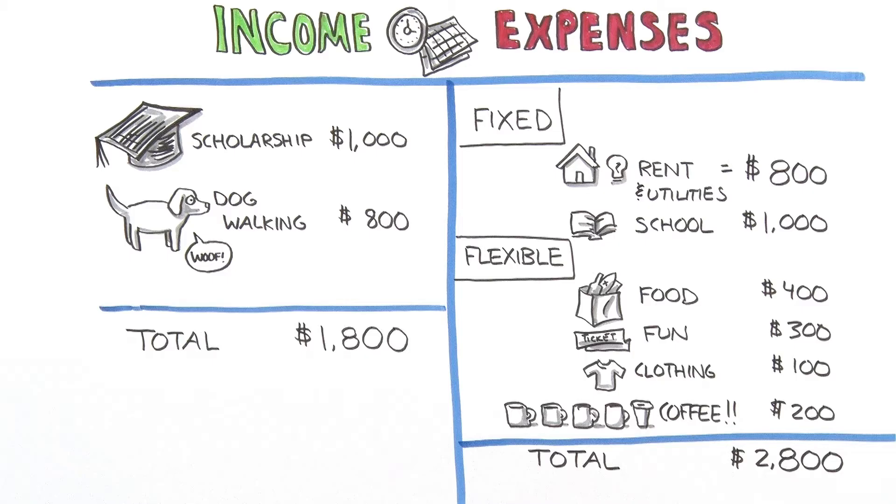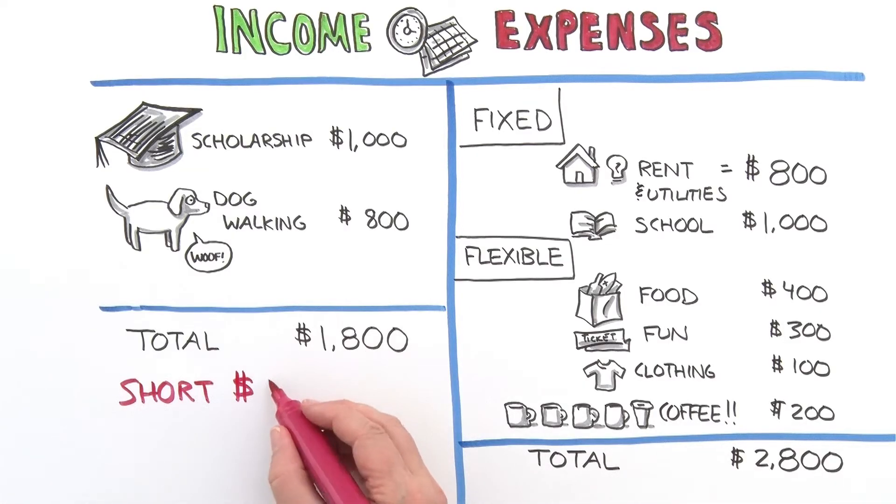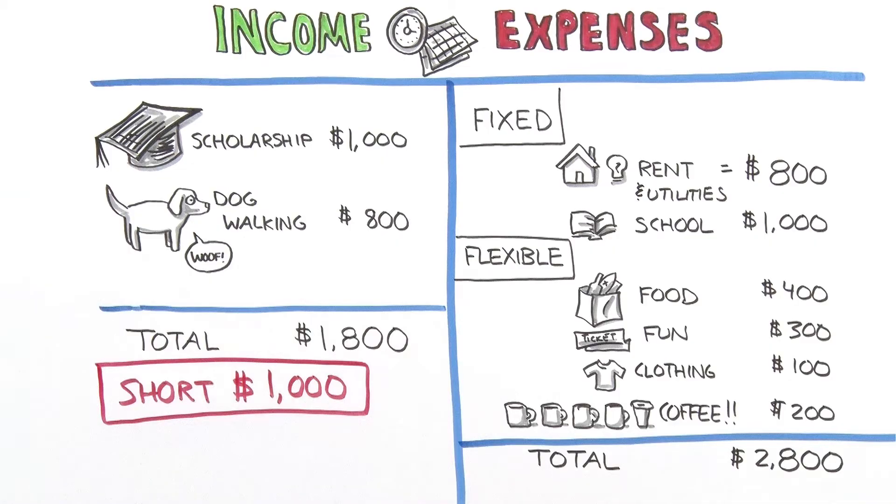Listing expenses was an eye-opener for Emily. That's when she realized how much money she actually spent every month. When Emily subtracted her expenses from her income, she saw that her income didn't quite cover her monthly expenses. She decided the remaining amount was how much she needed to borrow in student loans to help meet her extra expenses.